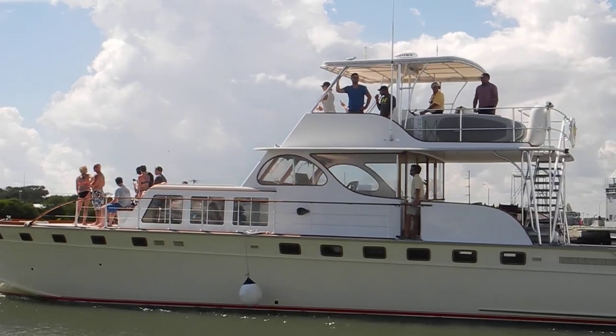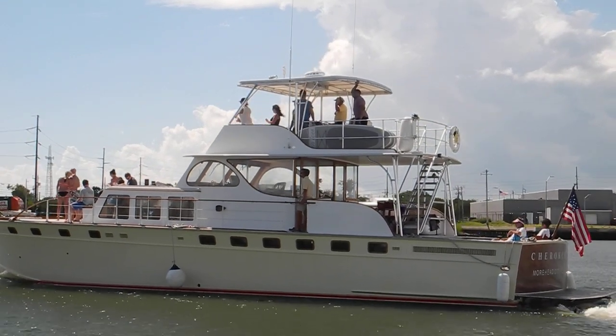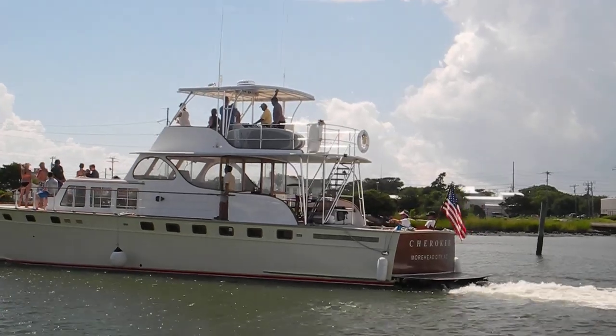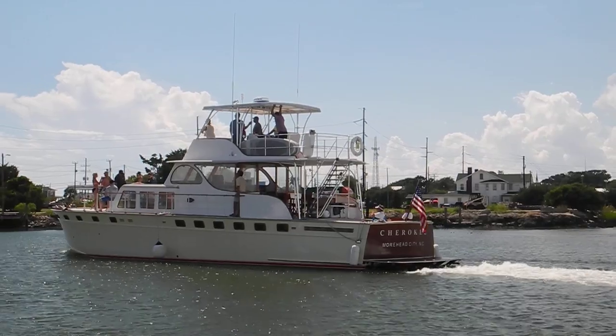Maybe the whole neighborhood. The deckhand amidships has a yellow shirt with a headset on to help in docking, and he's right over there at the edge of the shallow bar at Moorhead City Yacht Basin.